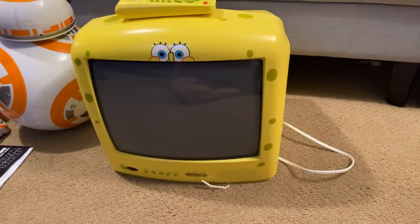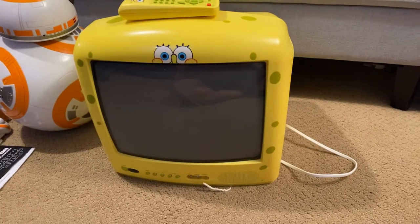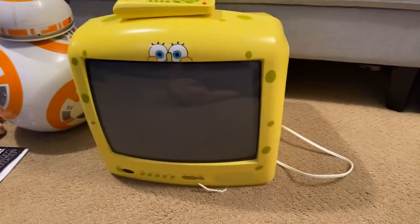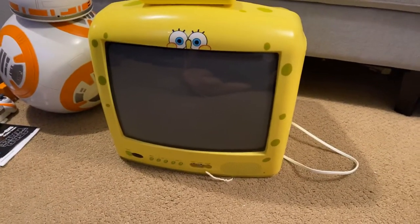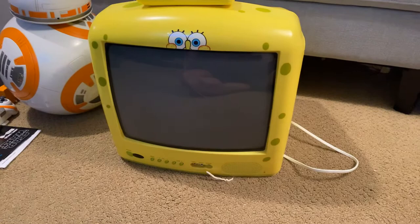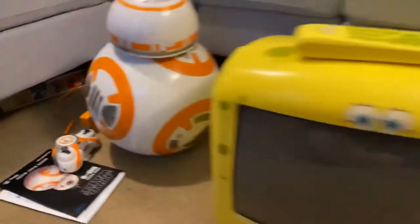Little Tikes has come out with a TV too. They're pretty cool and have a lot of character to them. A lot of the built-in features are fun — for example, the volume control shows a little SpongeBob animation on the screen.